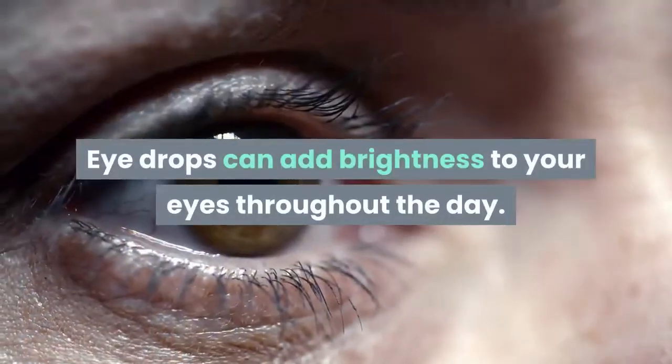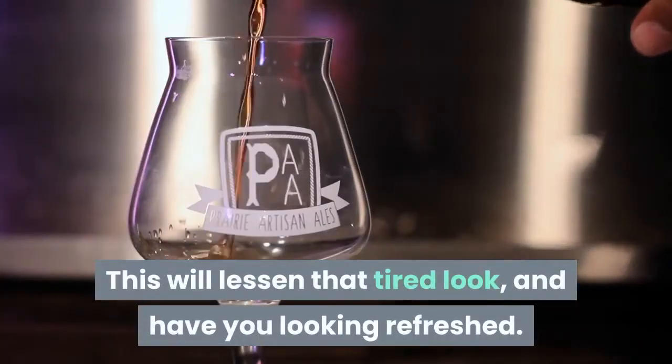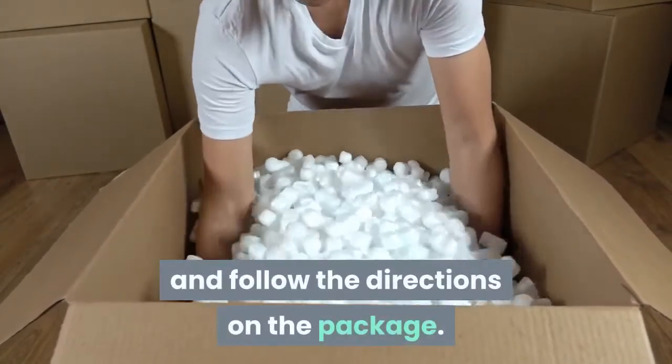Eye drops can add brightness to your eyes throughout the day. This will lessen that tired look and have you looking refreshed. Always keep this in your desk at work and follow the directions on the package.